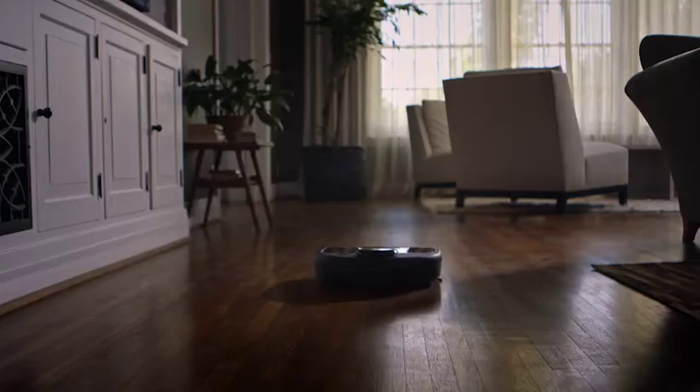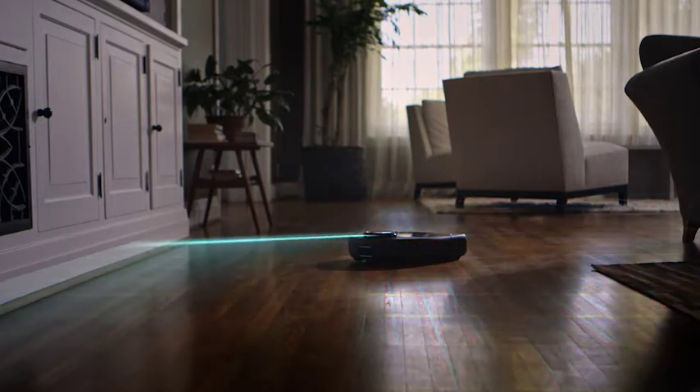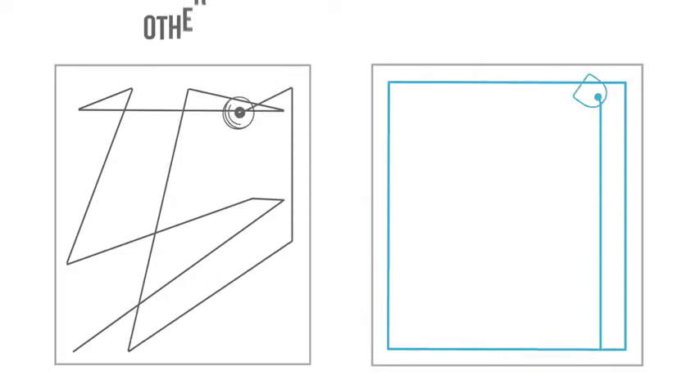NEATO delivers the latest and most powerful floor cleaning technology. Thanks to laser-smart mapping and navigation, NEATO knows where it is, where it's been, and where it's going. Its methodical technique means a deeper, thorough clean in less time than other robot vacs.